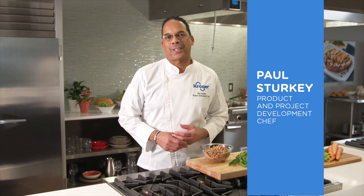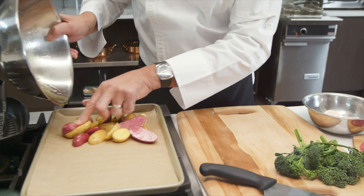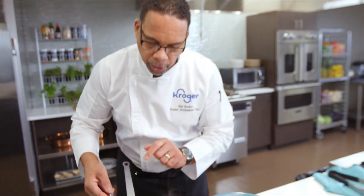Hi, I'm Paul Sturkey, Product and Project Development Chef at Kroger. I'm here in our Culinary Innovation Center — this is where ingredients become recipes and recipes come to life. This is also where I developed a recipe for a black-eyed pea chowder that you're absolutely gonna love.